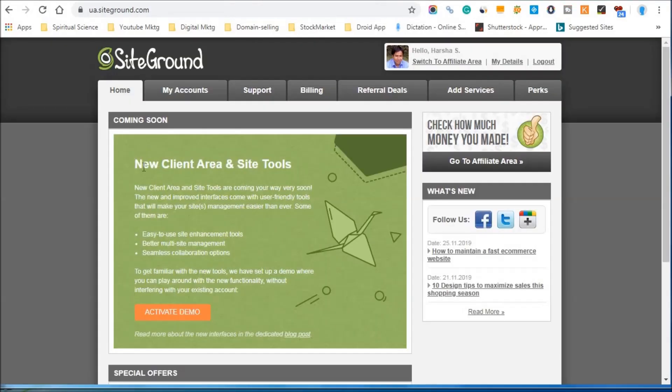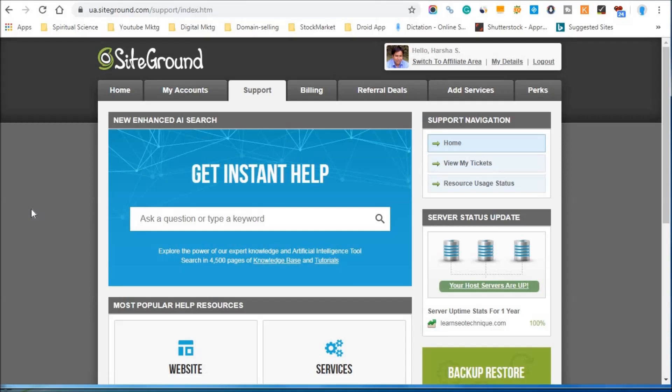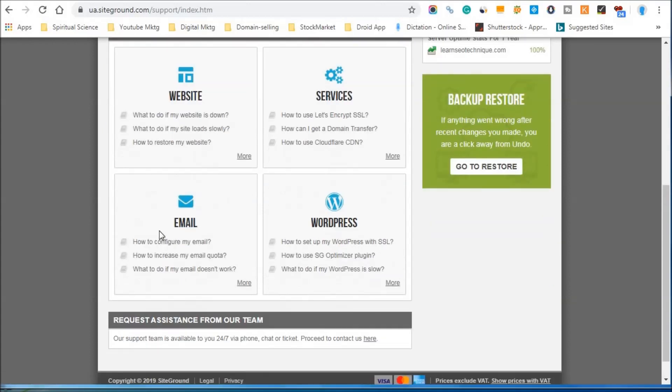You can see I am already logged into my account. Here you have all the information. Once you host your WordPress website on this hosting service provider, you will have this dashboard with home, accounts, and support sections. Suppose you have any problem or technical issue — here you can use 'Get Instant Help'. You have help resources for websites, services, WordPress, and email. You can also request to restore your website or get any service related to hosting.